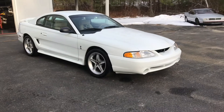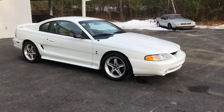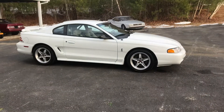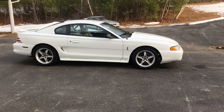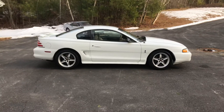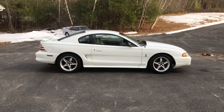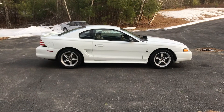This car is modified. All the receipts will be provided in the gallery. I've got over $10,000 in receipts just for the internals. Exterior is stock apparent.